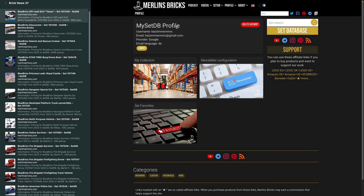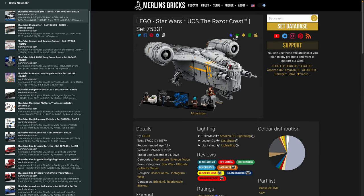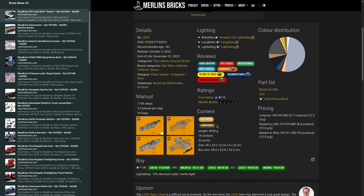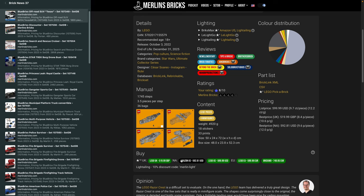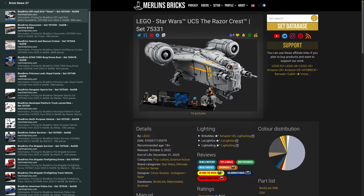If you go into a set — for instance, let's go into the Razorcrest — if you have built it, you can give a star rating. You can put it in your favorites list, put it in your collection. You can do this directly from every set page on setdb.org, for almost 12,000 sets in the database. That also means your collection, even if you have Lego and Cobi, you can maintain them as well.